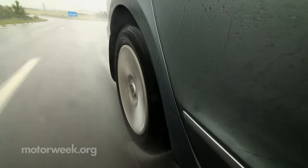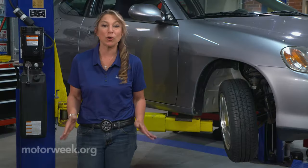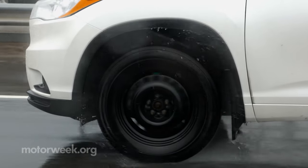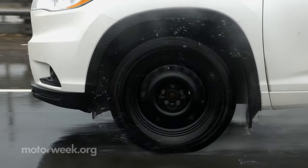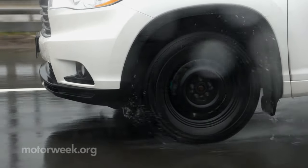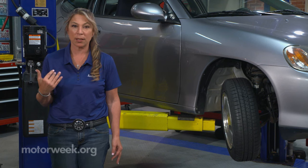I like to think of hydroplaning as water skiing on the road, because hydroplaning happens when water forces your tire to lose grip to the ground. It feels like you're sliding on ice and have little to no control over your vehicle. It's not good. It's not fun.